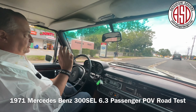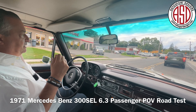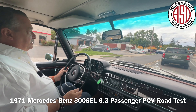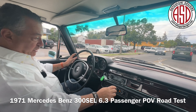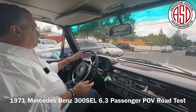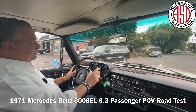I mean, from the structure, the previous ownership, the provenance from new, the cosmetics, the interior, the veneer, the mechanical condition, the gaps — it is everything working: the air conditioning, the service records. So we're going to just let the car speak for itself a little bit.